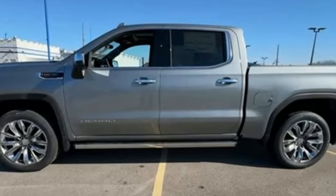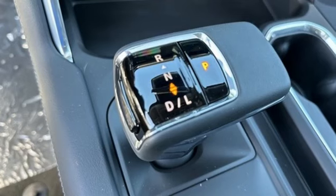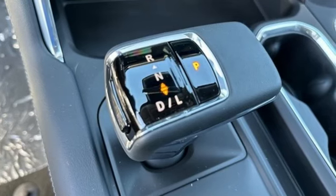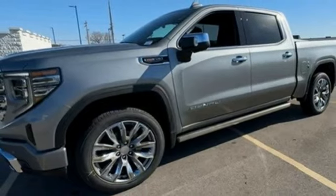V8 engine, four wheel drive, automatic transmission, trailer brake controller, integrated navigation system with voice activation, and Wi-Fi hotspot.